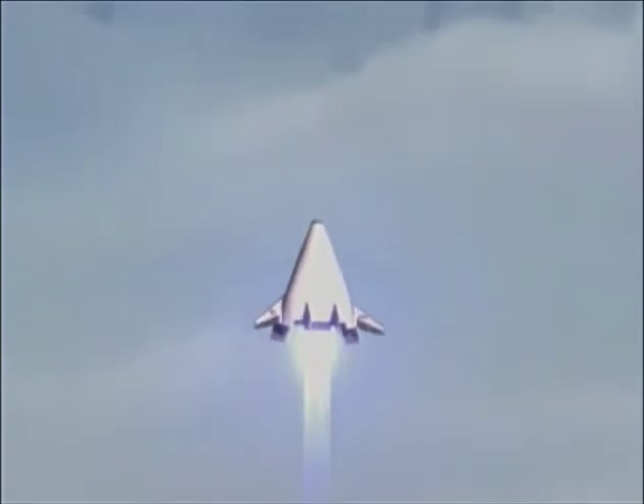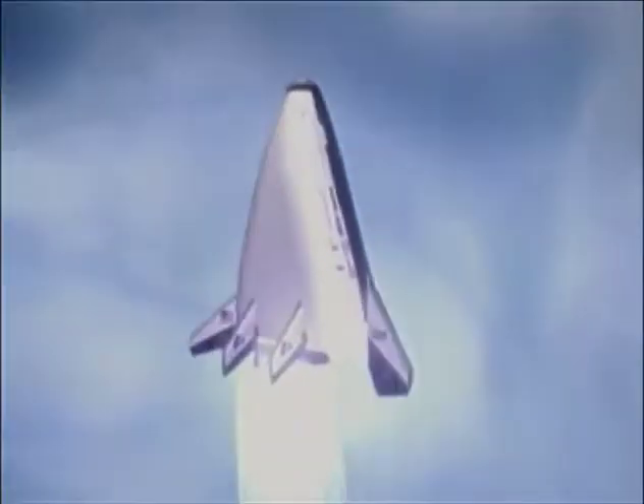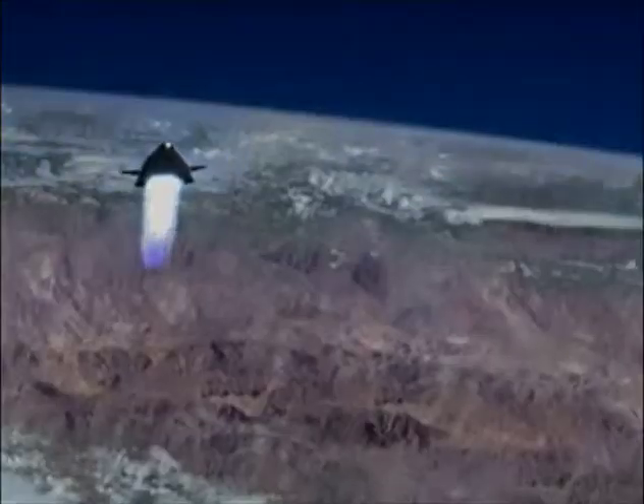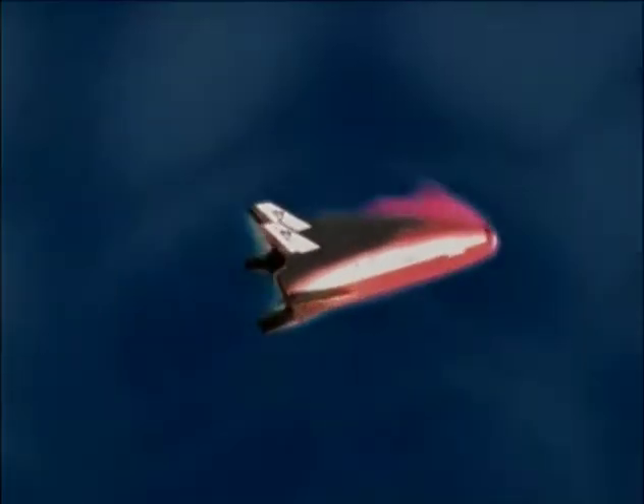Its first 450-mile flight from Southern California to Utah will take just 14 minutes. To protect the vehicle from the high heat of reentry, X-33 uses an innovative metallic thermal protection system.